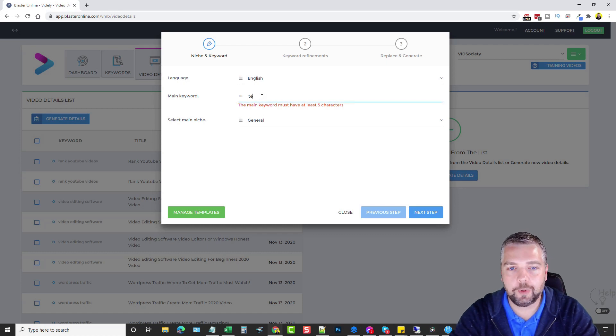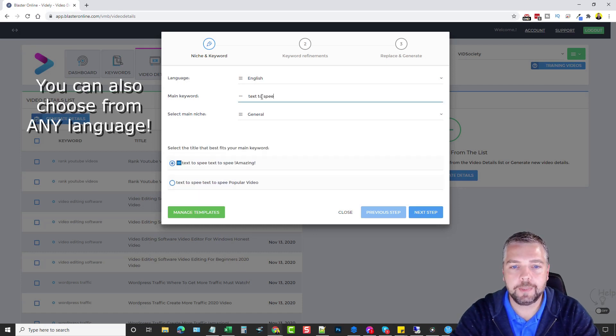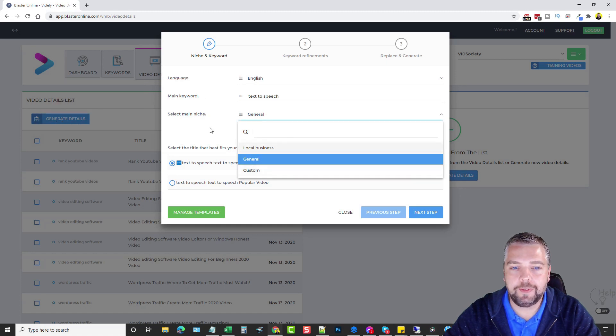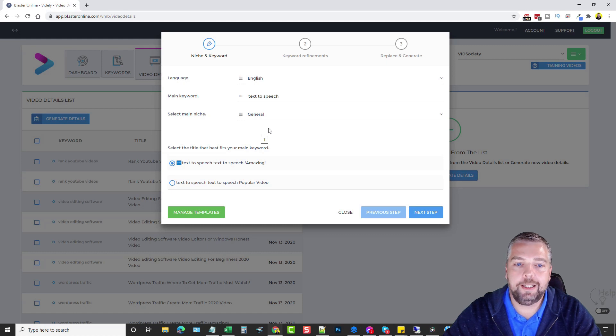Enter your main keyword — for this we'll use 'text to speech.' You can also select a niche from local businesses or custom ones you've set up. If you use Live Event Blaster or Mass Video Blaster, this tool can create a variety of content to export to those tools. Scroll down here and choose one of these titles that best fits — I'm going to use this one and click Next.